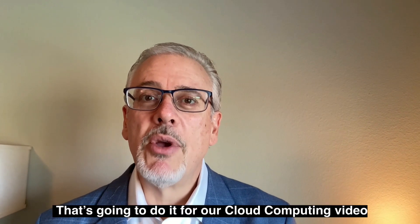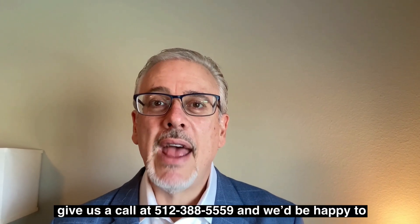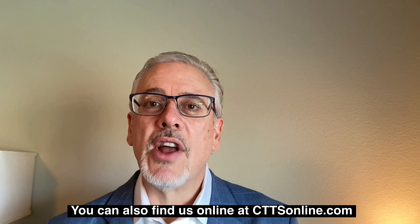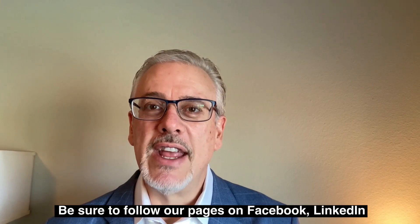That's going to do it for our cloud computing video series. If you're considering moving your data to the cloud, give us a call at 512-388-5559 and we'd be happy to discuss the transition with you. You can also find us online at cttsonline.com. Be sure to follow our pages on Facebook, LinkedIn, and YouTube for future videos. Thank you very much for watching and have a great day.